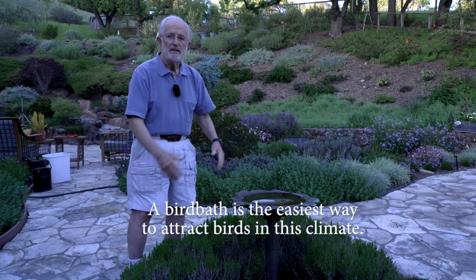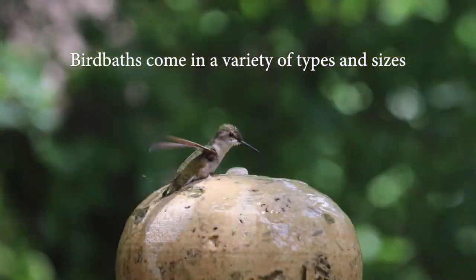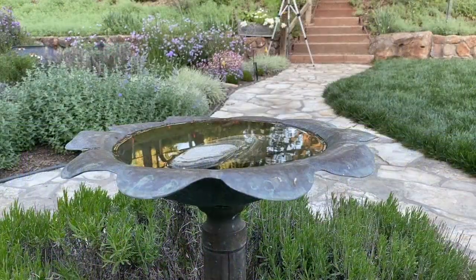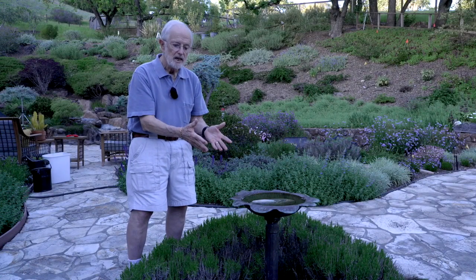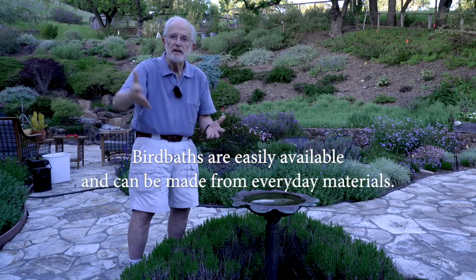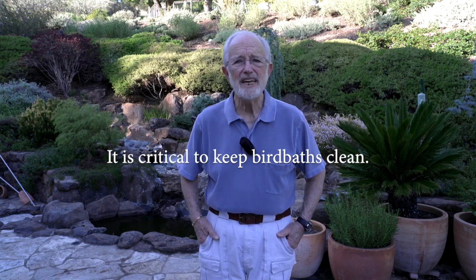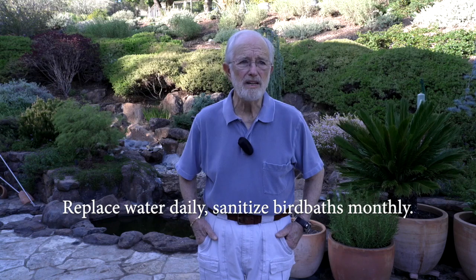Bird baths like this are an easy and convenient way to provide water in the bird habitat you're building in the backyard. You can buy bird baths in all kinds of types and sizes — big ones, little ones, deep ones, shallow ones. These are of a size that appeals to most of the birds here in Marin County. They're not too deep; you can put a rock in it so that even small birds like gold finches will feel comfortable. They're not terribly expensive. It's important when you provide water to keep it clean, because it can carry contaminants or bacteria that will make the birds sick or even cause them to die.